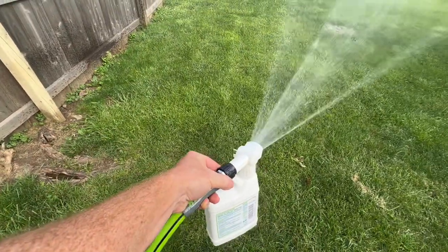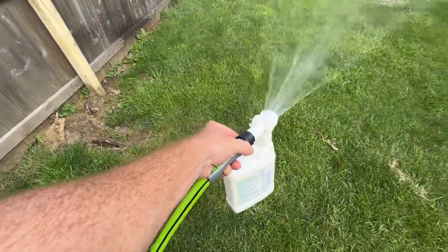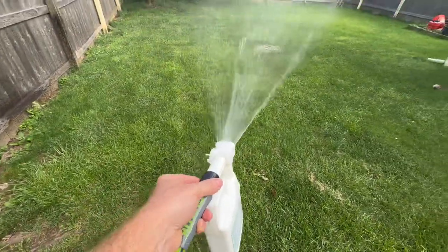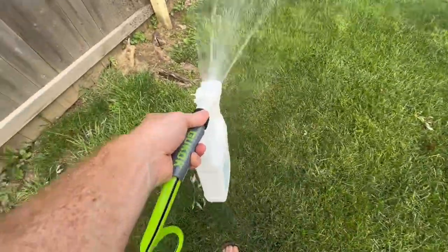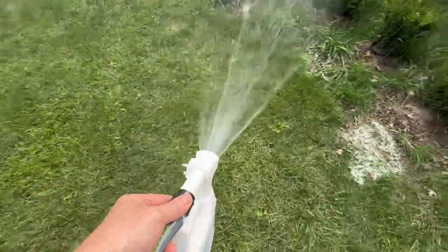The ready-to-use formula eliminates the hassle of mixing or diluting, allowing for convenient and immediate application. Simply spray it on your outdoor surfaces such as patios, decks, lawns, and gardens to create a protective barrier against pests.